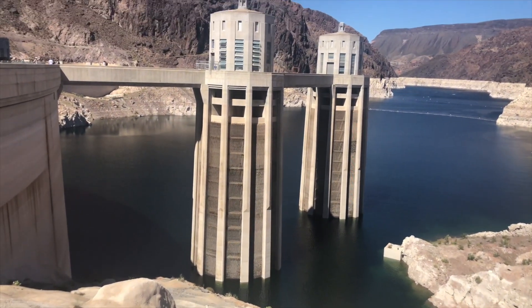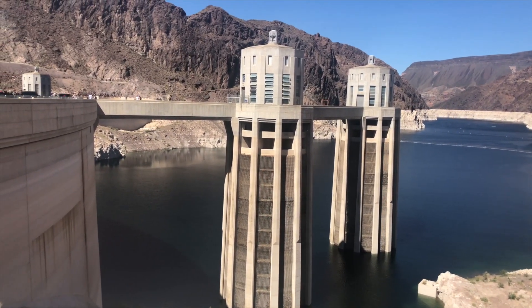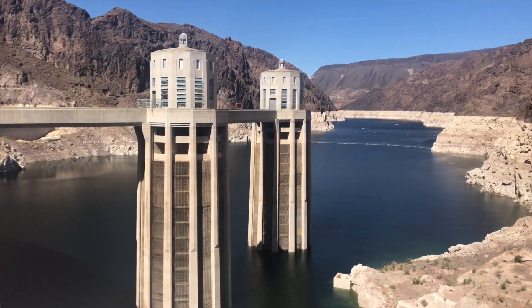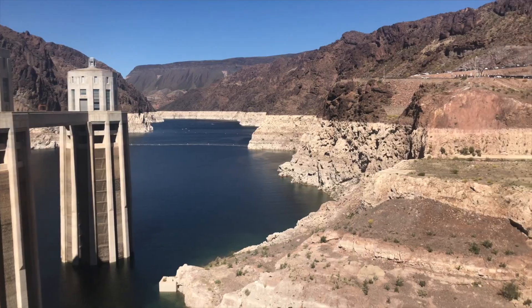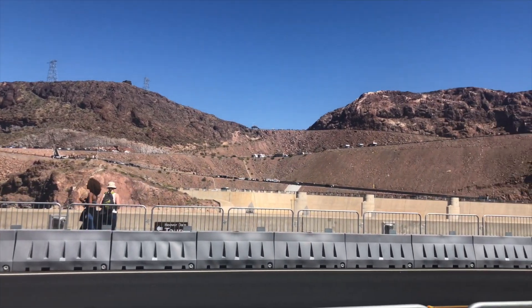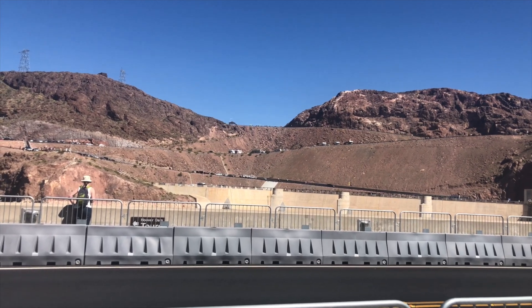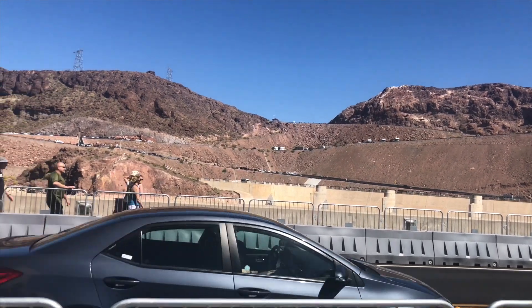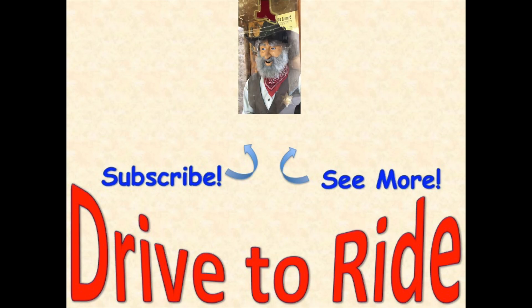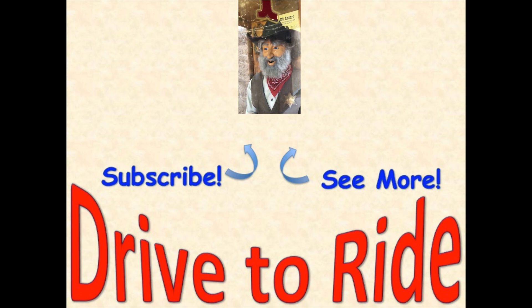We're on our way out, but we're still getting some last shots of Lake Mead. We're at the very top — somewhere up there, anyway. Look for a truck with a motorcycle. Now you come along for the ride — come and subscribe, thumbs up, hit that bell.